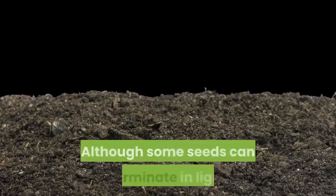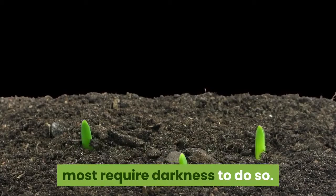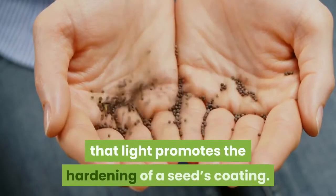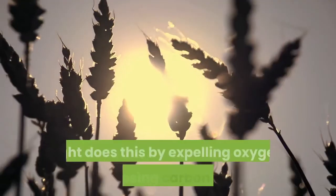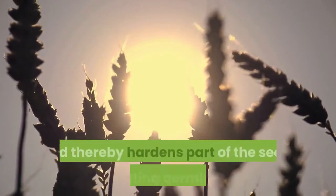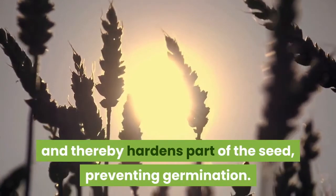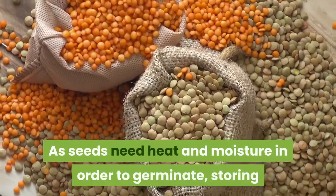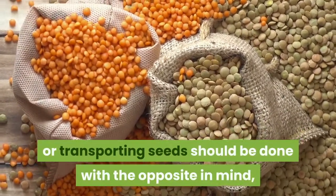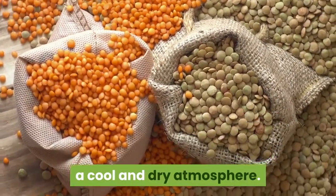Why do seeds need darkness to germinate? Although some seeds can germinate in light, most require darkness to do so. The reason for this is that light promotes the hardening of a seed's coating — light does this by expelling oxygen and decomposing carbon acid gas, thereby hardening part of the seed and preventing germination. As seeds need heat and moisture in order to germinate, storing or transporting seeds should be done with the opposite in mind: a cool and dry atmosphere.